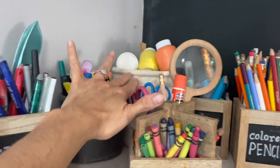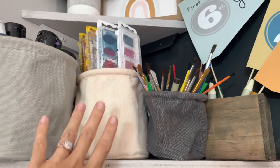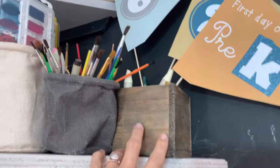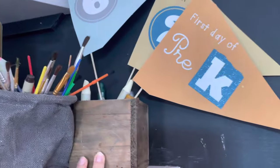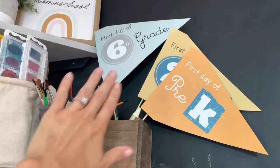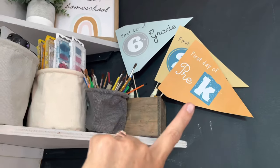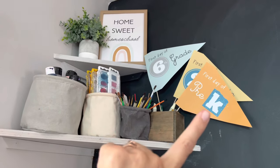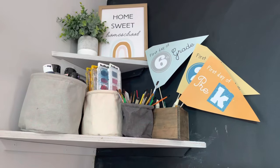We have some paint back there and acrylic paints up high so the kids can't grab them. Watercolors, paint brushes. These are big thick crayons which I try to keep for my toddlers, but they don't want them — they have it figured out that they want the big kid crayons. We are year-round homeschoolers but we will have a first day at the beginning of September.